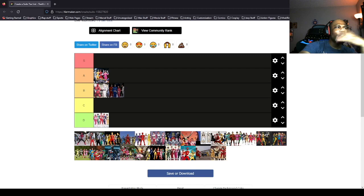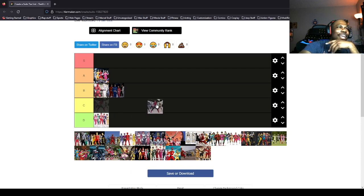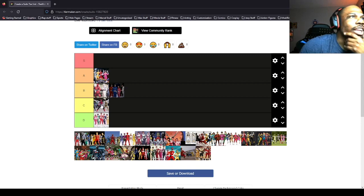This is Power Rangers Beast Morphers, I think. I'm not basing these off of whether I watched the series — I'm strictly basing it off the look of the suits. I think the Beast Morphers suits are okay, they're kind of average looking, so I'll put them in C.